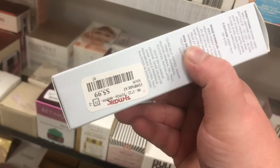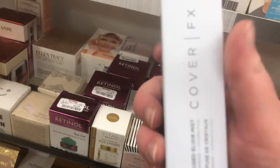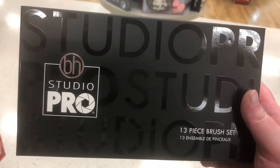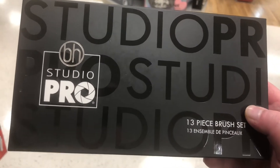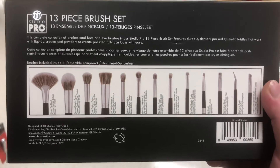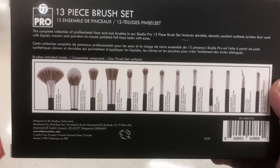There's a BH Cosmetics 13-piece brush set for $14.99. I love BH Cosmetics brushes — they're really soft and blend really well. Here's a little look at what the brushes look like; they have great quality.